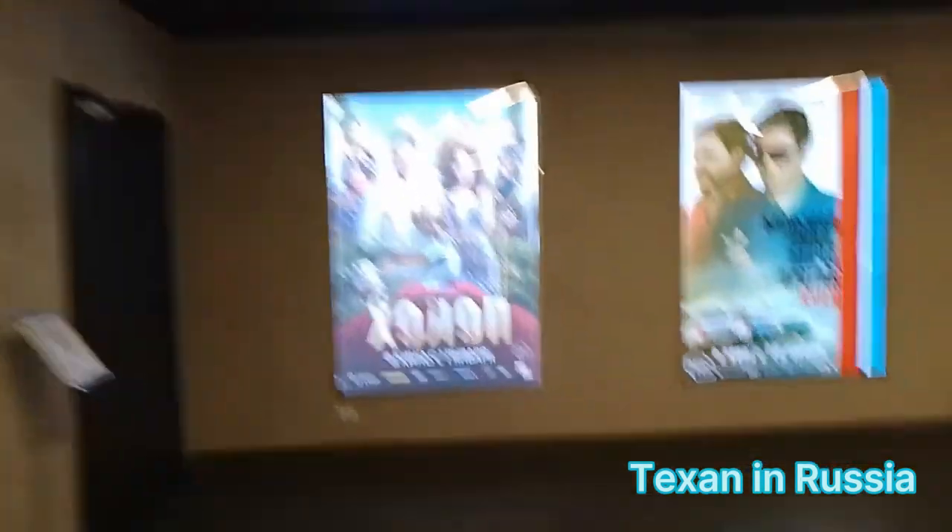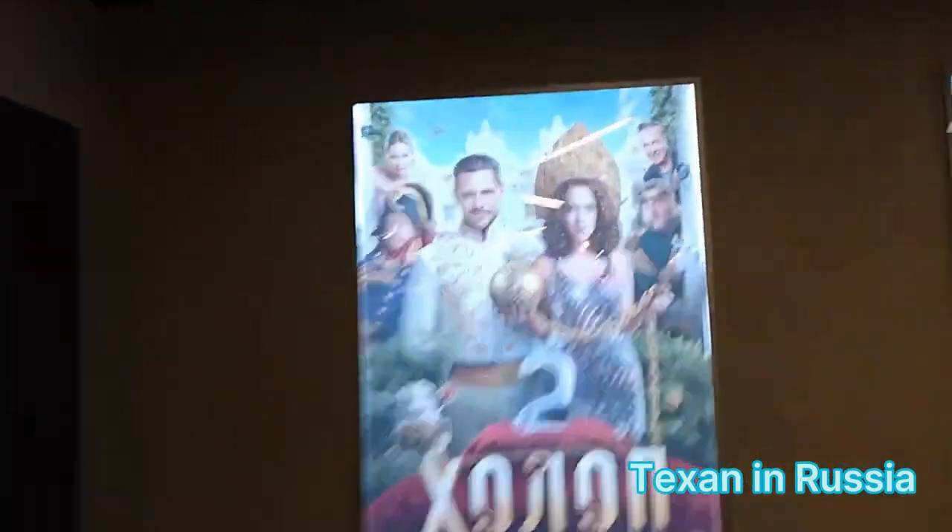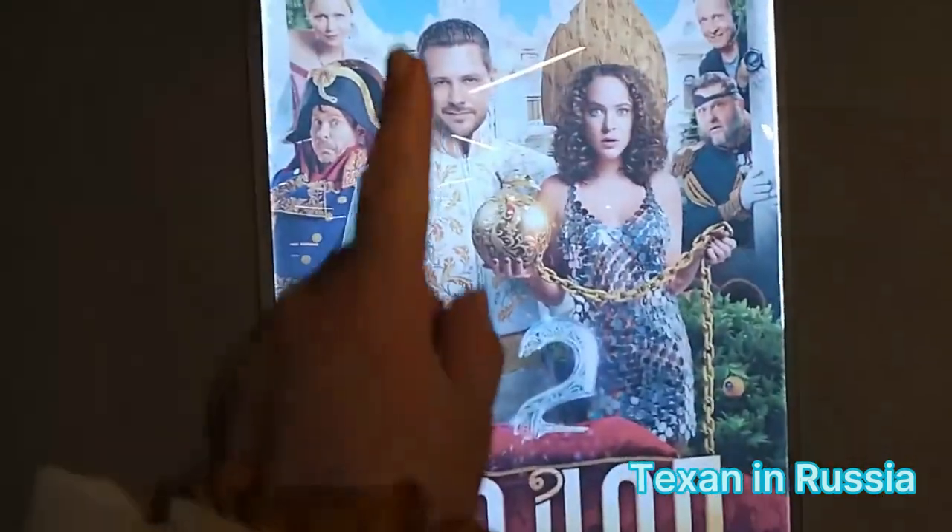We came out of this long escalator, going up, and then we can see what kind of movies they show. Those movies are actually made in Russia. This movie called Halop — this is the second part. Very popular, something like a Cinderella-type movie.